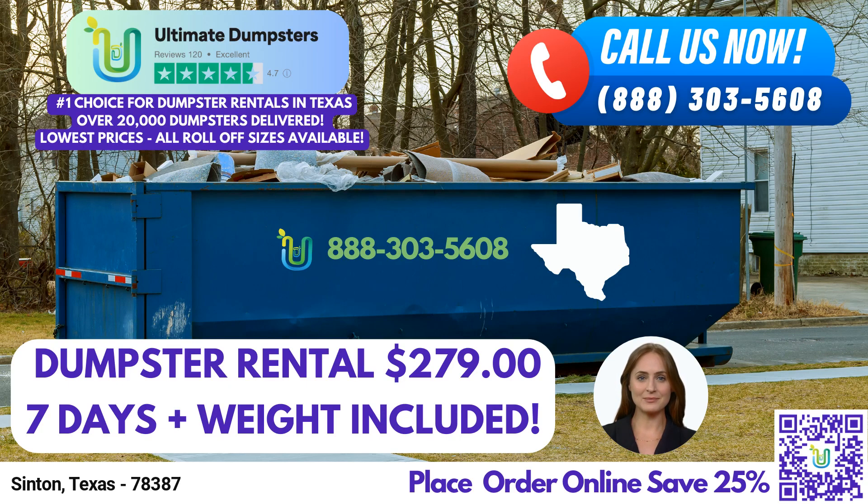Managing your order has never been easier. Our online portal allows you to check on order statuses, make changes, and access important information with just a few clicks. We understand the importance of staying updated and in control, and our user-friendly platform ensures a seamless experience. To further enhance your experience, we assign a dedicated project manager to every client. This personalized approach ensures that you receive the attention and support you deserve throughout the rental process. Our project managers are available to address any concerns, answer questions, and provide guidance whenever you need it.